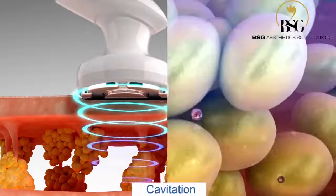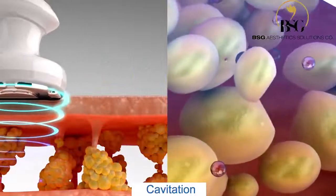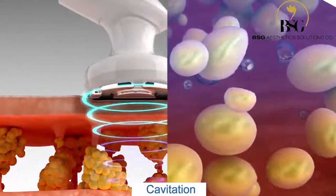Cavitation: Acoustic Thermal and Acoustic Mechanical Effects heat and vibrate the treatment area and stimulate the fat cells to release their lipid content.